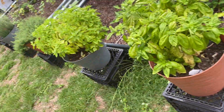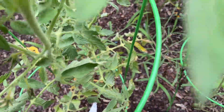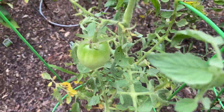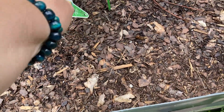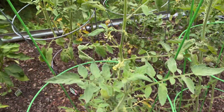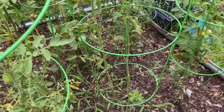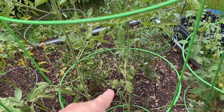Hey y'all, it's been a hot minute since I gave you a garden update. It's been raining lately. Finally got one of these big yellow ones — a lemon boy that I can't wait to try. And a couple of the purple ones, got two right there, two right there.